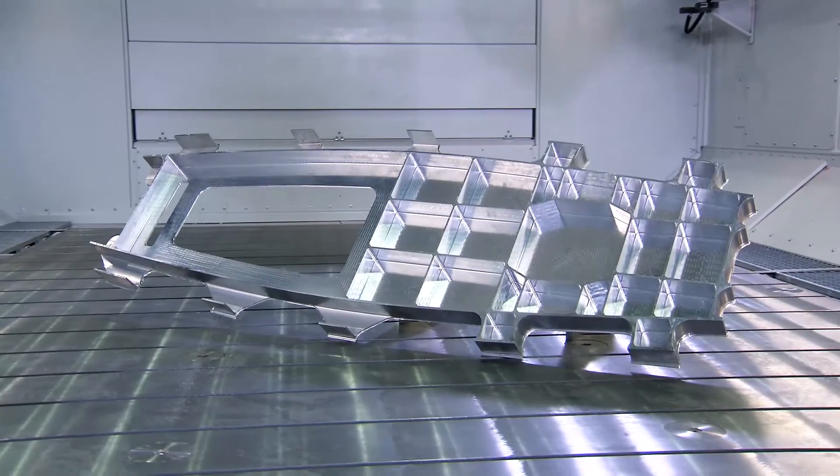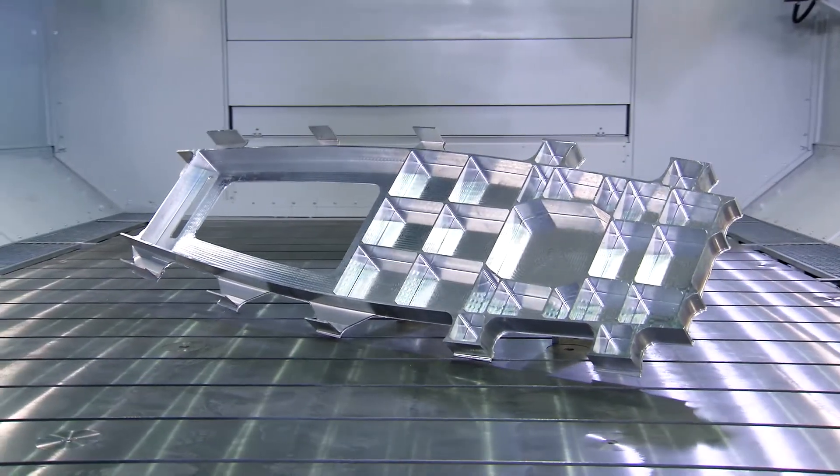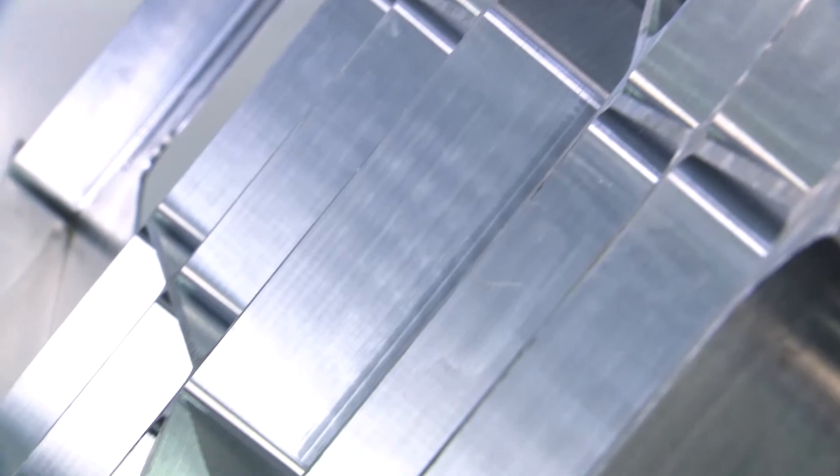Also in aluminum machining, short cycle times and high precision of the FZ33 are the basis of a beneficial partnership for the user.